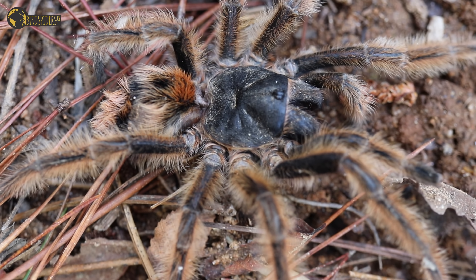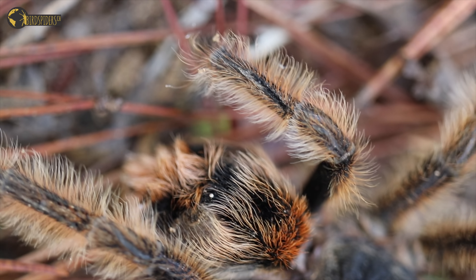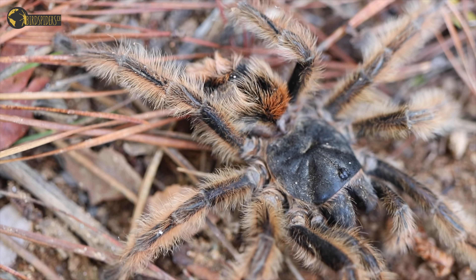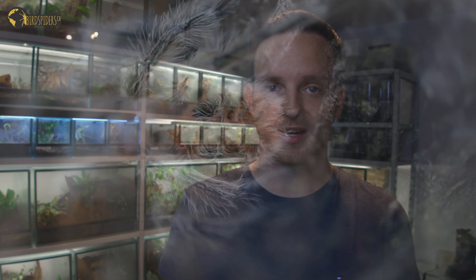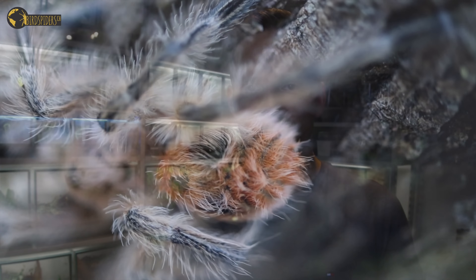Sadly, Frixotrichos vulpinus is not available in captivity — not because it has never been imported, but because it appears it's not possible to keep them alive in captivity, and any new imports have had the same outcome. Since this species is not present in the hobby, it was the first time we ever saw it in our lifetime, only in the wild. Their coloration is unique among all tarantulas, and they have two urticating hair patches on the abdomen with amazing, striking hair structure that just looks incredible.